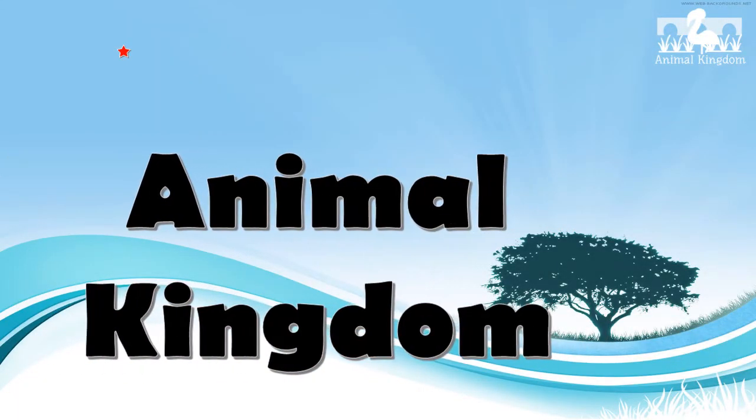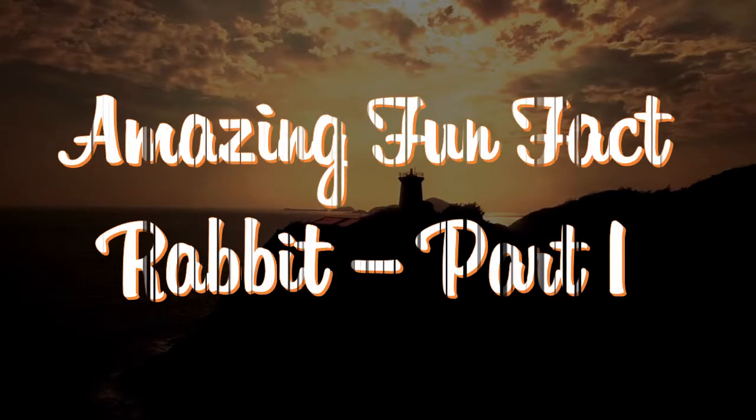Welcome to Animal Kingdom. Amazing fun facts about rabbits.